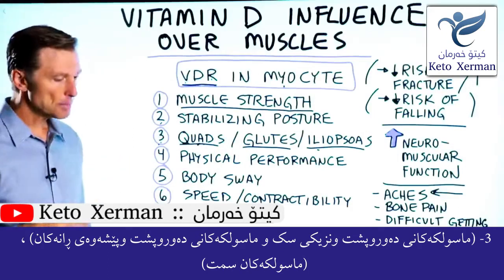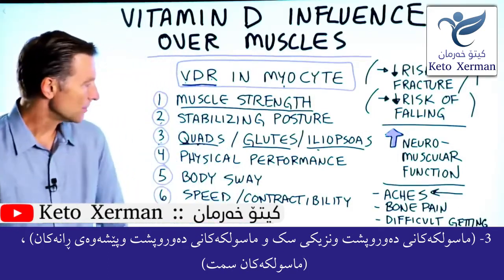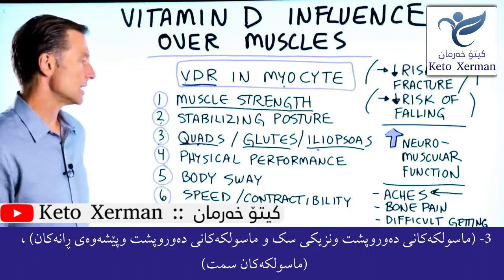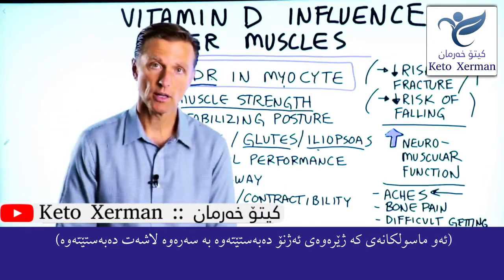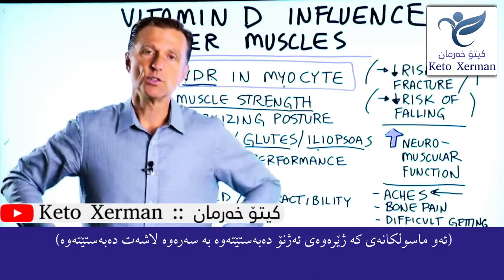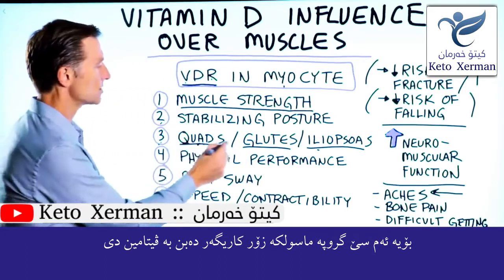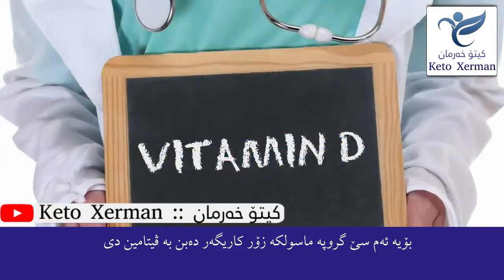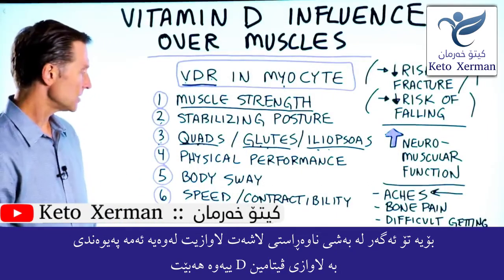Number three: the proximal muscles connected to your hip — like the quadricep, which is the thigh muscle on the front part of your leg; the glutes, your butt muscle; and the iliopsoas, a muscle that connects the lower part of your legs to the upper part of your body — these three large muscle groups are highly influenced by vitamin D. So if you're weak in your core, it could be a vitamin D deficiency.